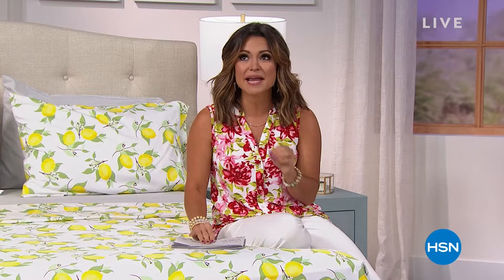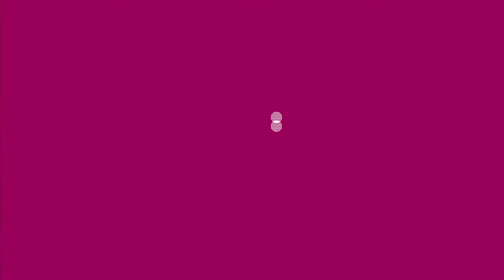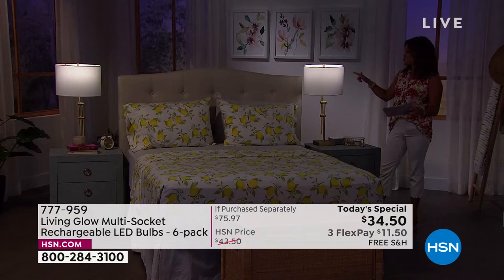We have some incredible demonstrations to show you. It's the light bulb that is anything but basic. This is something that looks like a basic light bulb, screws into your fixtures and lamps like a basic light bulb, but the way it performs — anything but basic.